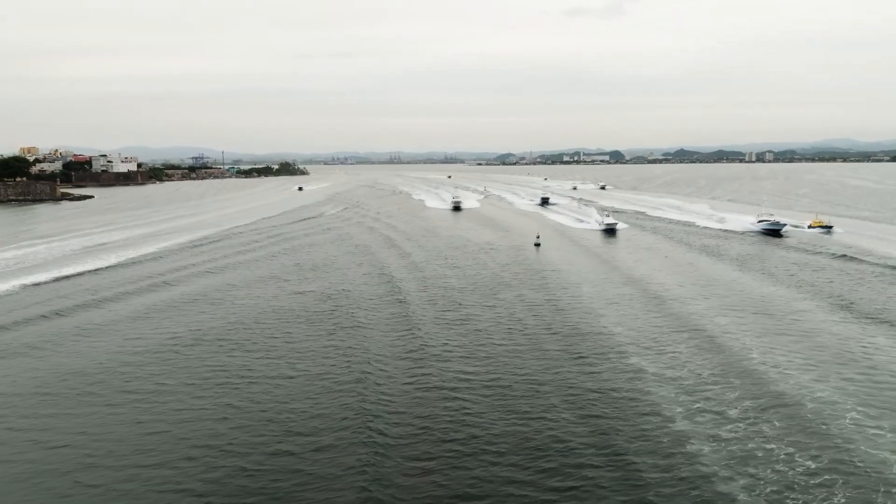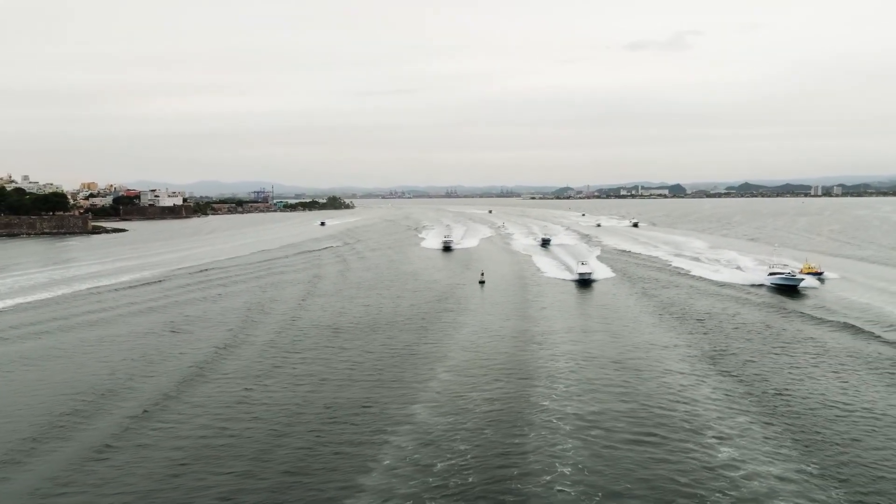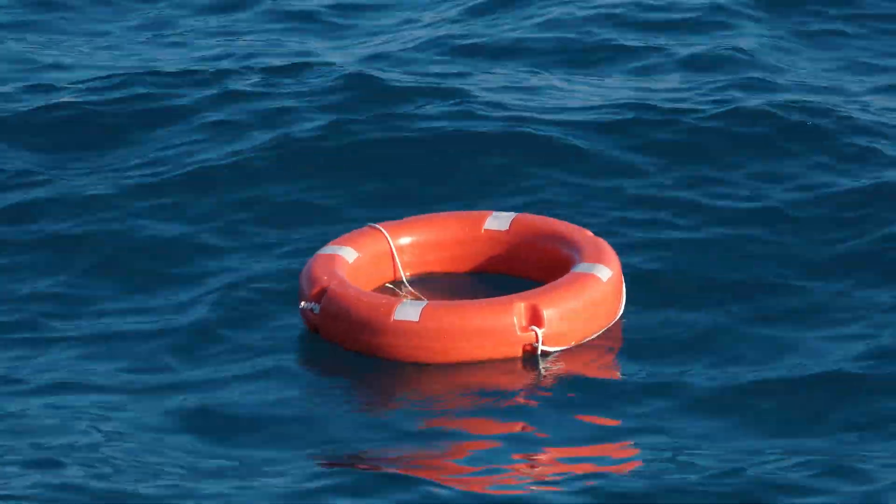The tire reef was generating millions of dollars in tourism revenue and supporting local fishing industries that had struggled for years. But nature had other plans.